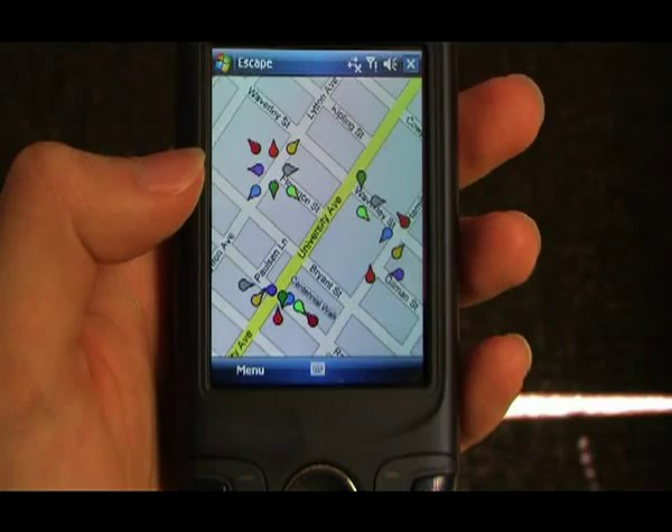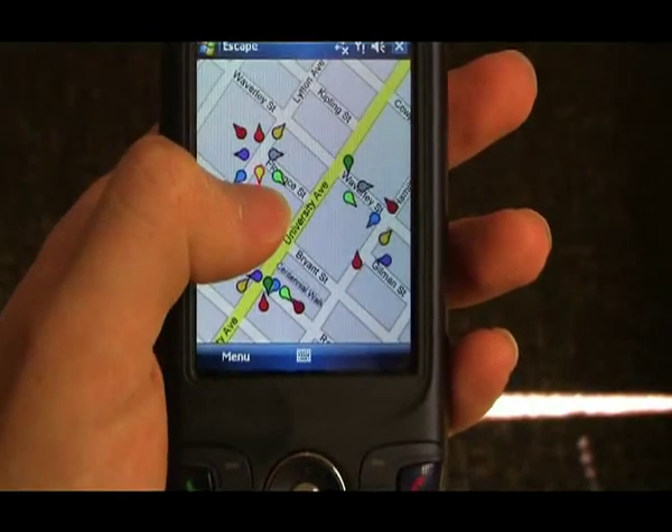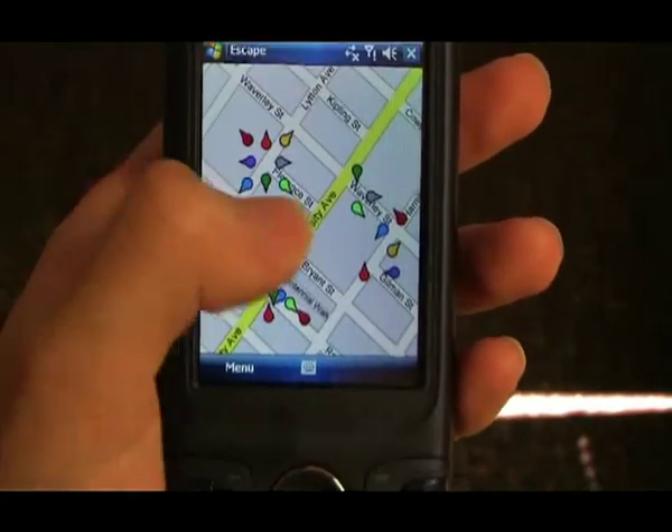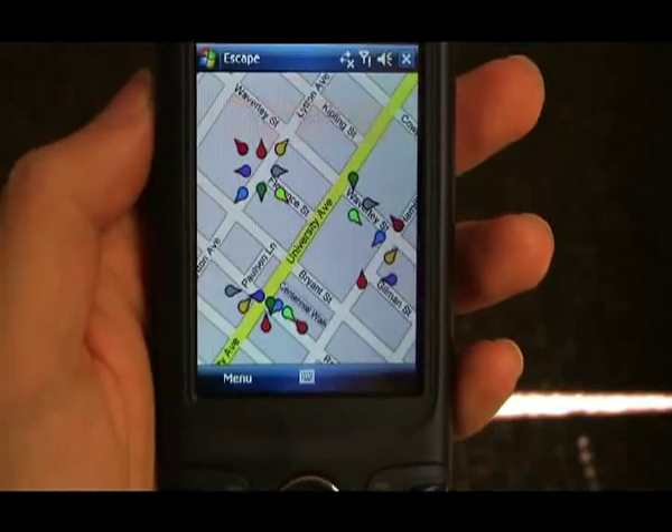Our proposed system, Escape, achieves a faster selection time with similar accuracy. Escape works by combining finger gestures with direction-indicating icons. Each icon has a pointer that we call a beak that indicates the direction in which a gesture must be made. The user starts the gesture close to the icon that they want to select. As long as each icon is far enough away from other similar icons, Escape can uniquely identify the icon that the user wants.